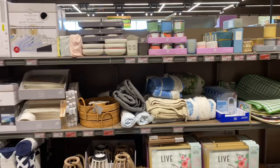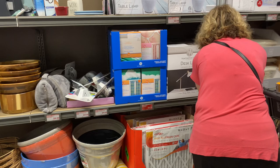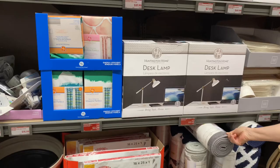These desk lamps were not at the other store, but they're here for $17.50, original price was $27 — that white desk lamp right there.